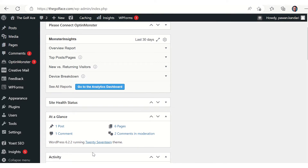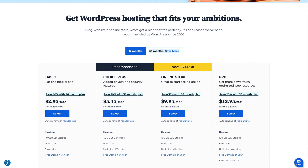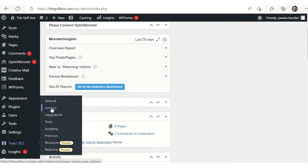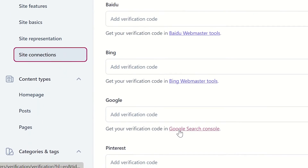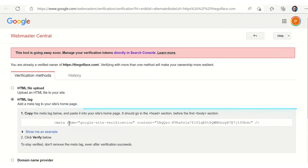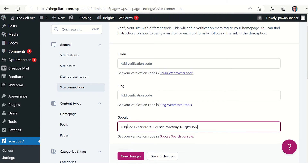Once you've completed these steps, Google Search Console will confirm your ownership of your WordPress website. Another seamless way to do this is through the Yoast SEO plugin. If you're looking for a reliable WordPress hosting provider that includes Yoast SEO, consider checking out Bluehost. Once you have Yoast SEO up and running, head over to the Yoast SEO plugin settings page and click the Site Connections section. Under the Google record field, select Get Your Verification Code in Google Search Console, select the HTML tag option, and copy the meta tag.